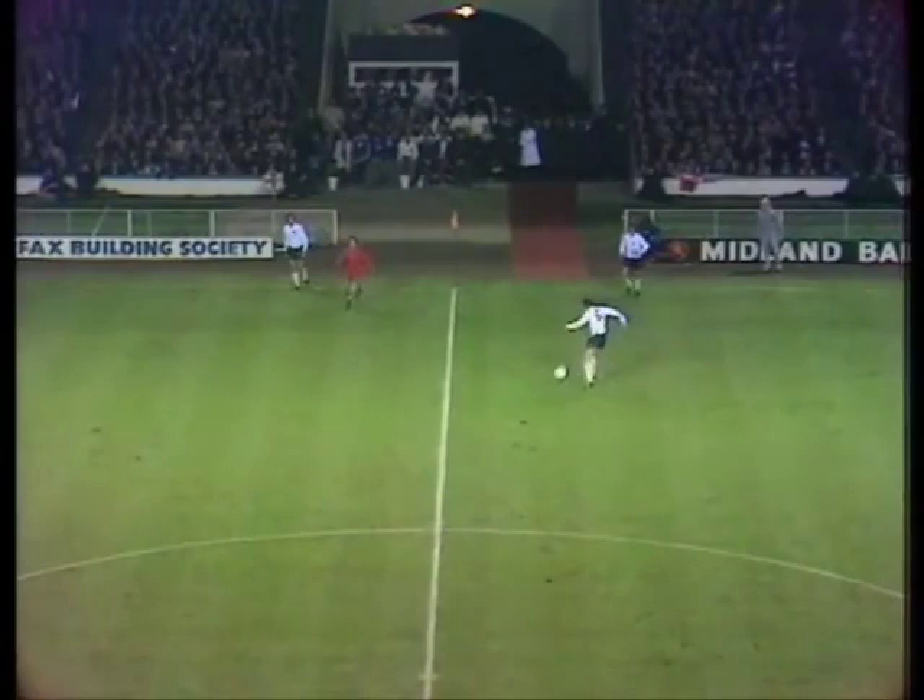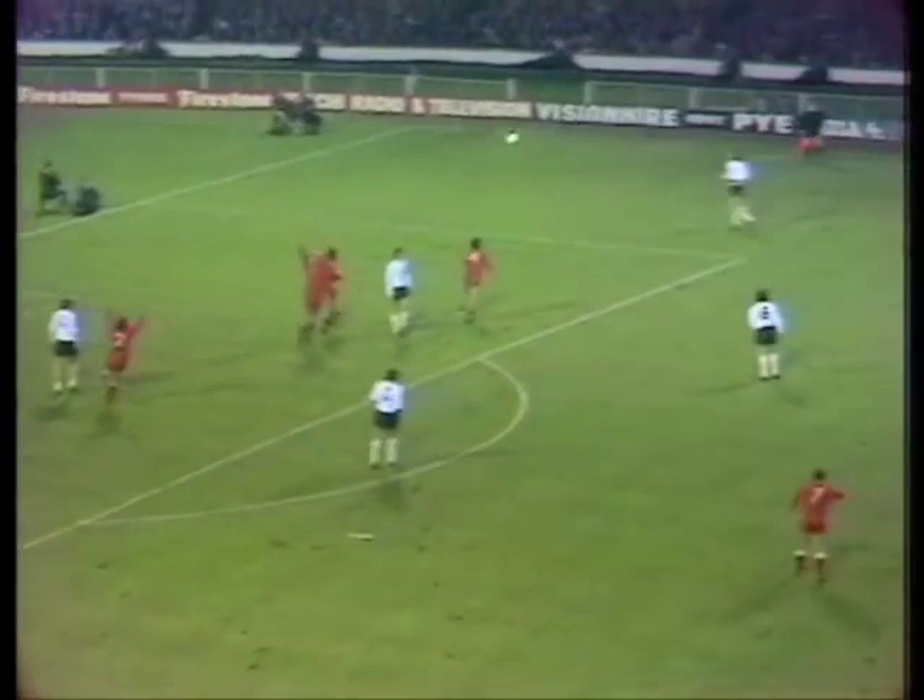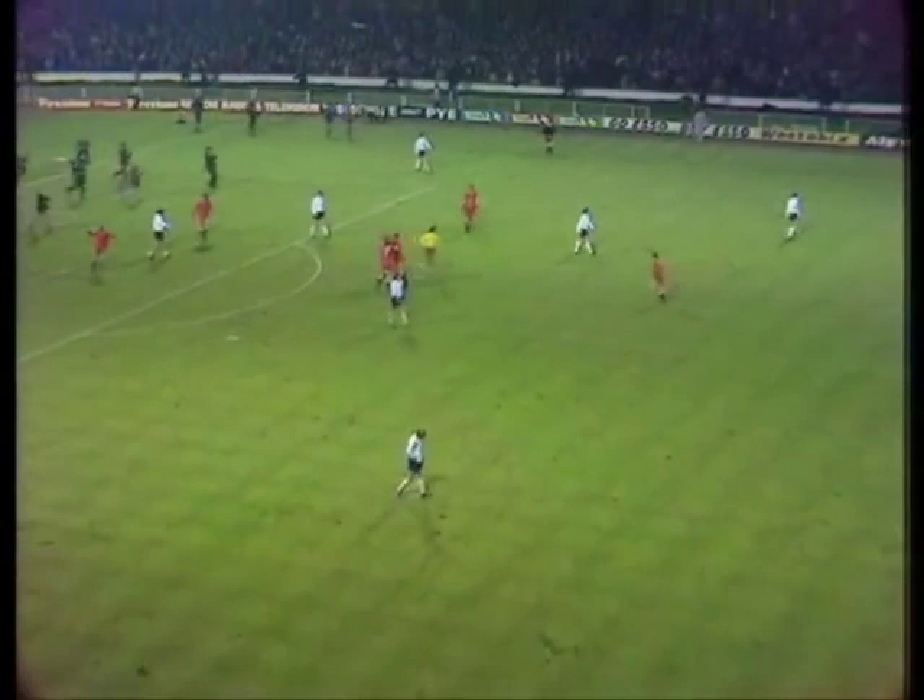A foul throw given. Norman Hunter. Have England got time now? No, they have not. It's over. It's all over. And for England, one of the blackest days they've ever had. Sir Alf Ramsey must be a very disheartened man, but he still has a handshake for the Polish officials.